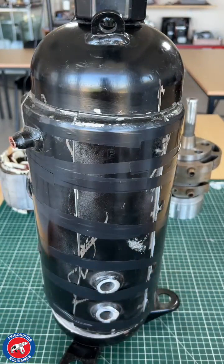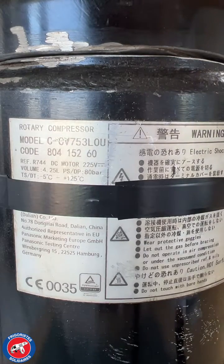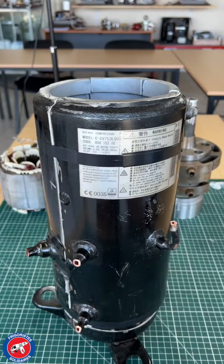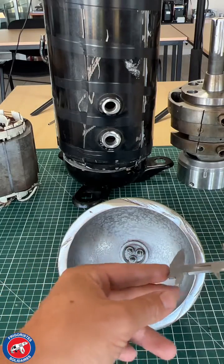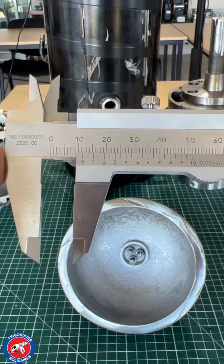The Panasonic CCV753 two-stage rotary compressor is designed for transcritical CO2 applications. Its 11.5 mm thick housing is designed for medium service pressure up to 80 bar.